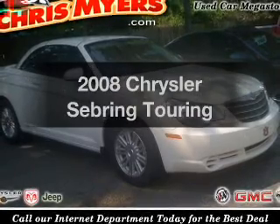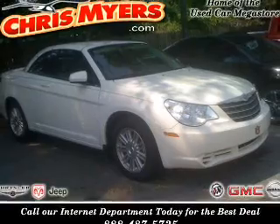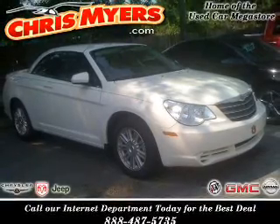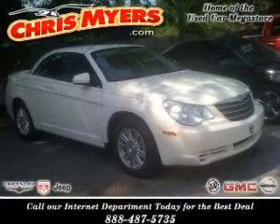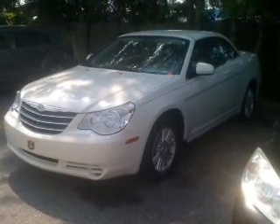Presenting the 2008 Chrysler Sebring — everything you need under one roof with this great vehicle. With a solid six-cylinder engine that responds smoothly to its automatic transmission, premium wheels give a more luxurious look, and anti-lock brakes help you bring your vehicle to a safe stop.